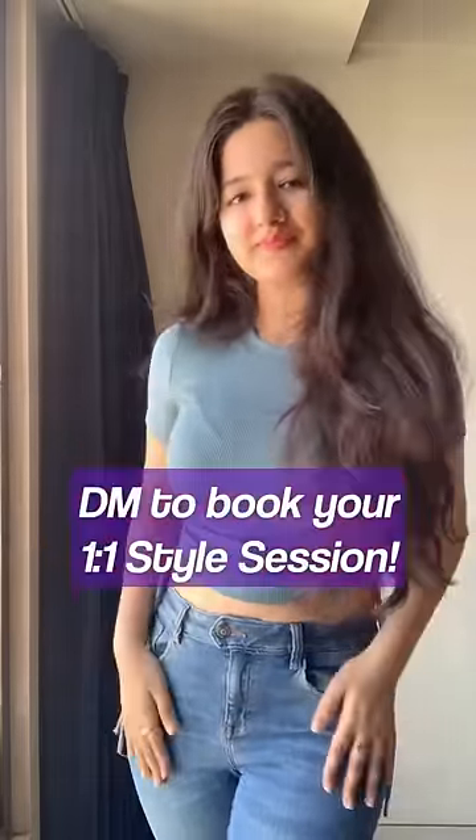One last tip in the caption — DM us to book your one-on-one style session and learn to embrace your body.